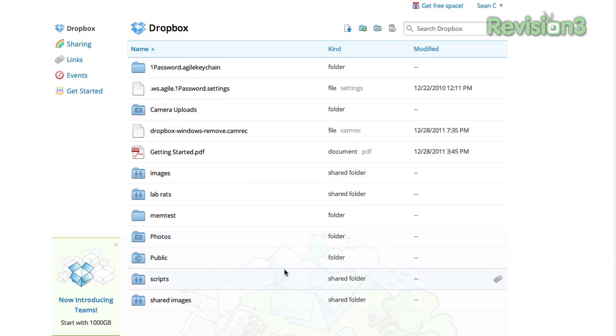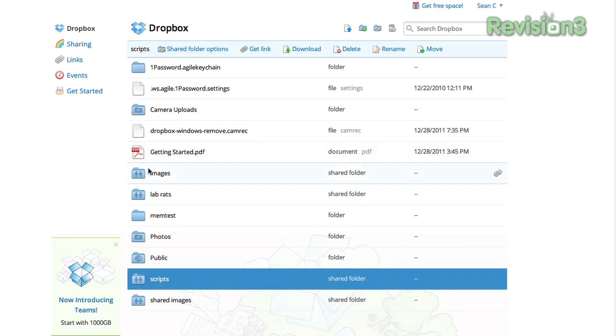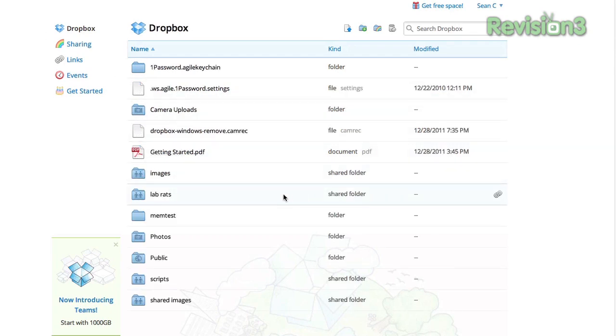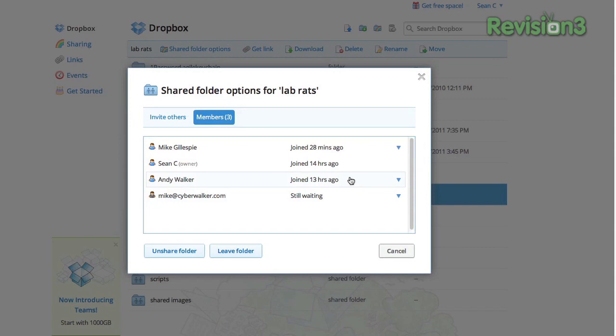Now you'll see the folder says it is a shared folder. If you click on it again and go to Shared Folder Options at the top, you can invite more people — I'll invite Mike, our producer. Also under Shared Folder Options, you can see the current members and the people you've invited who are still waiting to accept. Here on the Lab Rats folder, which I've already shared, you can highlight items in your Dropbox by clicking on the bar. Then you can work with it using the options at the top — including Shared Folder Options — where we have three members.